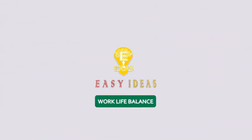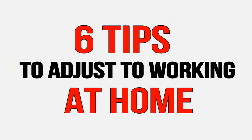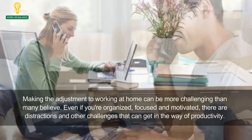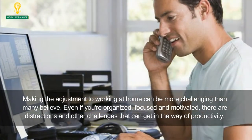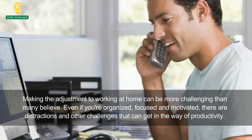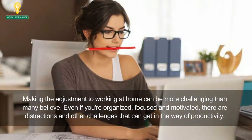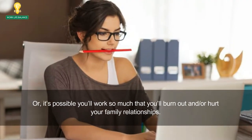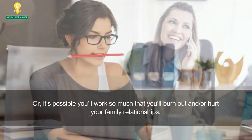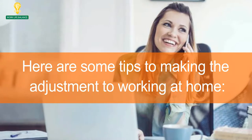Welcome to Easy Ideas Channel. 6 Tips to Adjust to Working at Home. Making the adjustment to working at home can be more challenging than many believe. Even if you're organized, focused and motivated, there are distractions and other challenges that can get in the way of productivity. Or, it's possible you'll work so much that you'll burn out and hurt your family relationships. Here are some tips to making the adjustment to working at home.